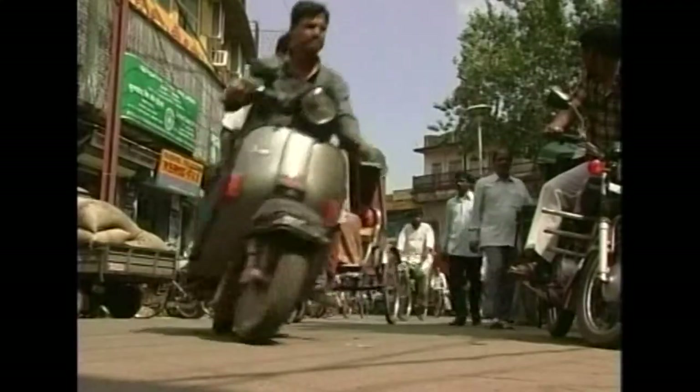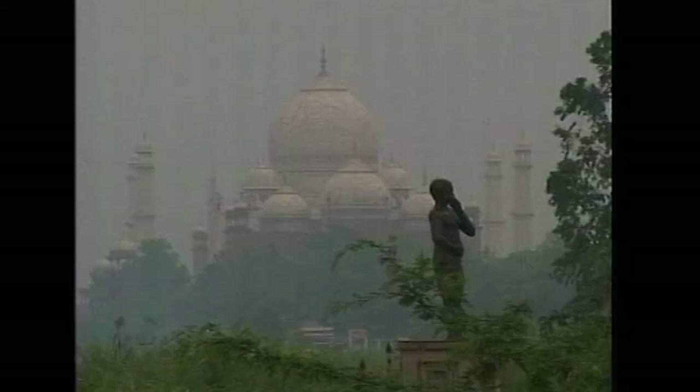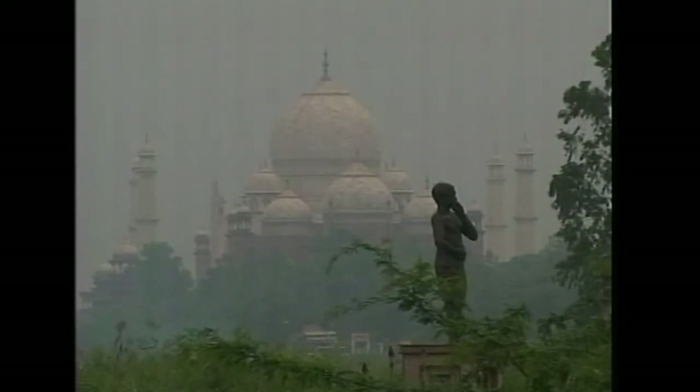But Agra has grown into an industrial city, and the air quality has suffered. This has caused the Taj to start turning yellow, with visible deterioration in some of the stonework.